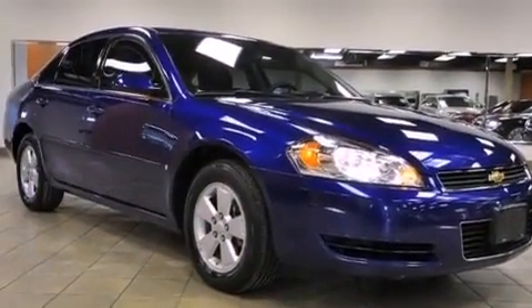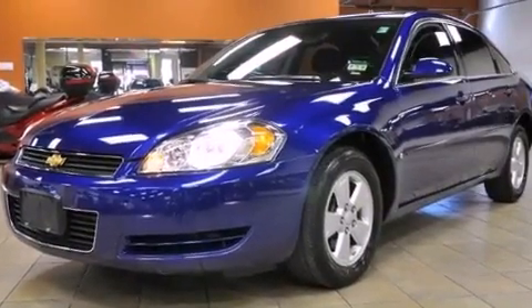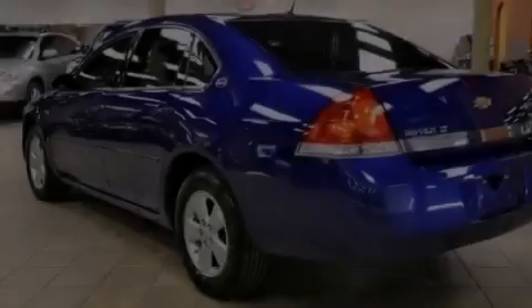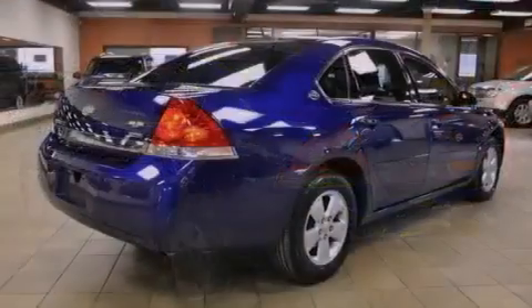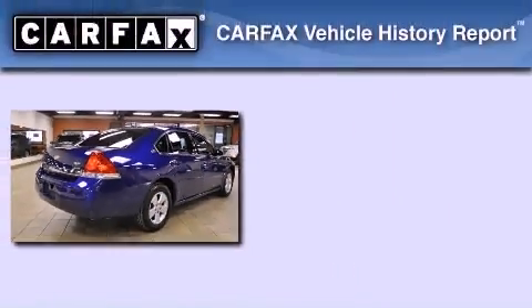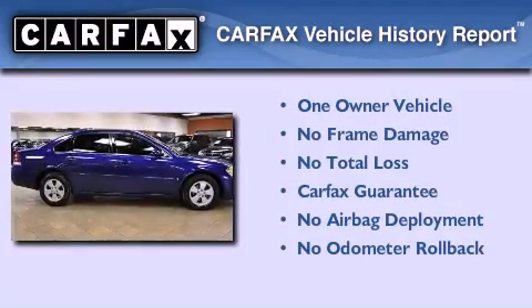Additional features include OnStar, side impact airbags, latch-ready child seat anchors, and cruise control. With an EPA estimated rating of 31 miles per gallon on the highway, you won't be making frequent trips to the gas pumps. This Chevrolet has had only one owner, and it qualifies for the Carfax buyback guarantee.